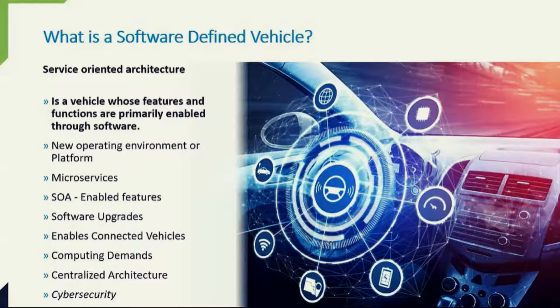A software-defined vehicle is a vehicle whose features and functions are primarily enabled through software. This probably still leaves quite a bit of ambiguity, so one of the best ways to explain software-defined vehicles is by giving you what I believe is a really good analogy, at the expense of dating myself.